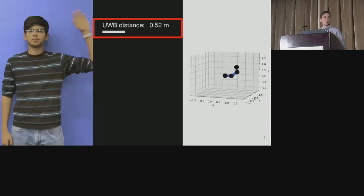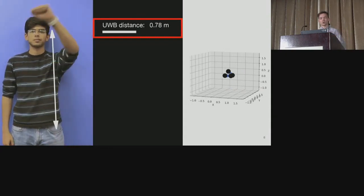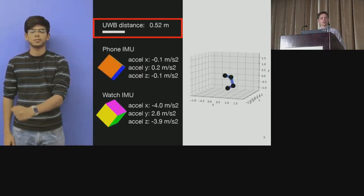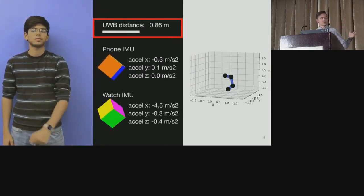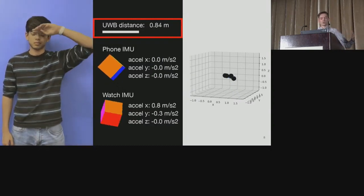Here you can get a glimpse of how well our system's tracking works. We take the distance derived from UWB between a phone and watch as our core feature, and then supplement it with data on the orientation between the two devices obtained from IMUs. In the middle you can see our features, and on the far right are the 3D joint keypoints of the arm that we predict.